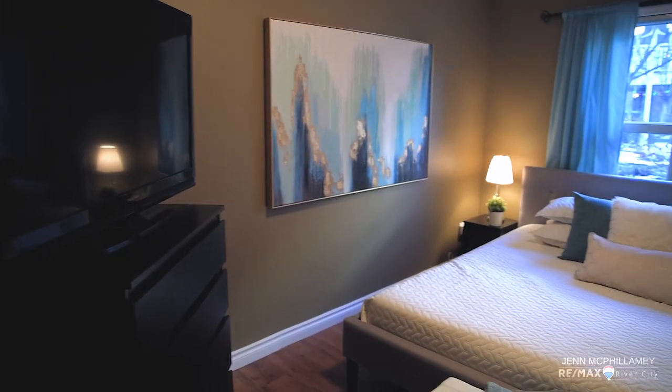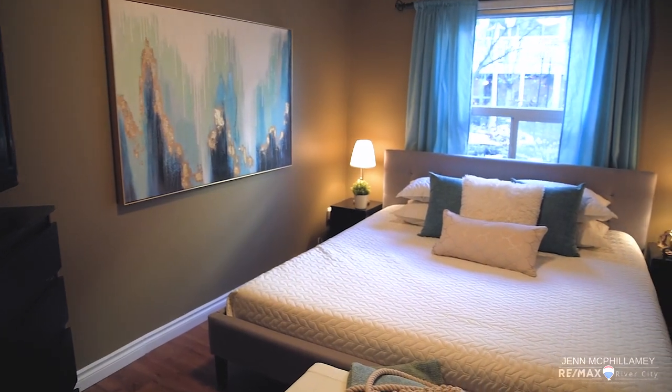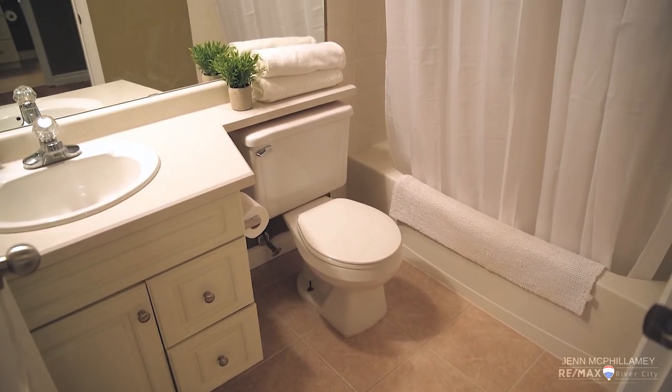The primary suite in this condo not only fits a king-size bed, it fits the two side tables. The laminate flooring in the main part of the house continues throughout the primary suite. You have crown molding and a full ensuite — check this thing out.